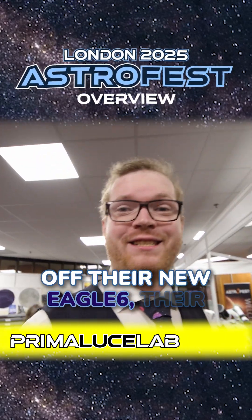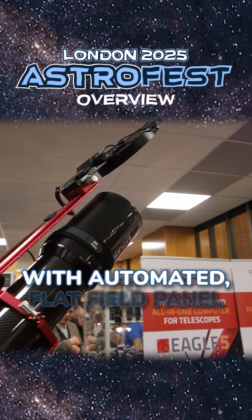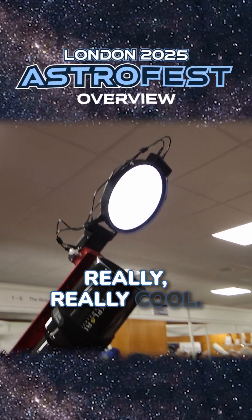Not only were they showing off their new Eagle 6, the latest version of the Eagle, they were also showing off this massive rig with an automated flat field panel and everything. It was really, really cool.